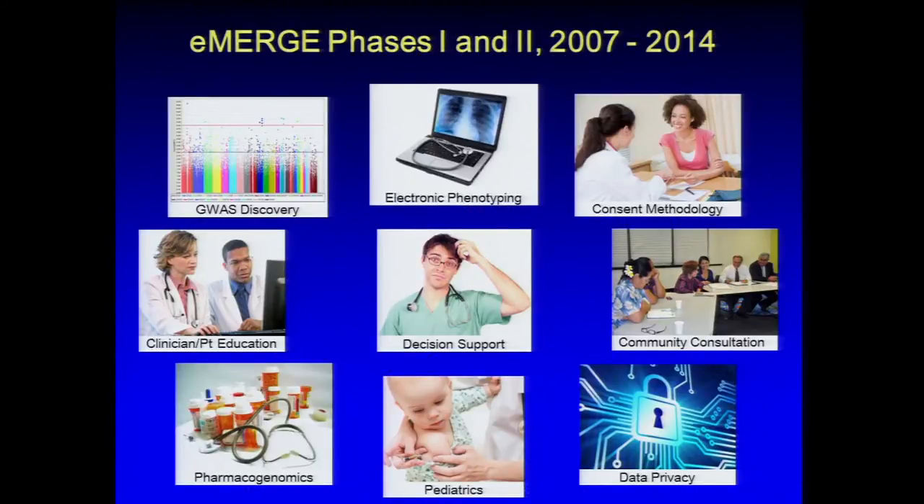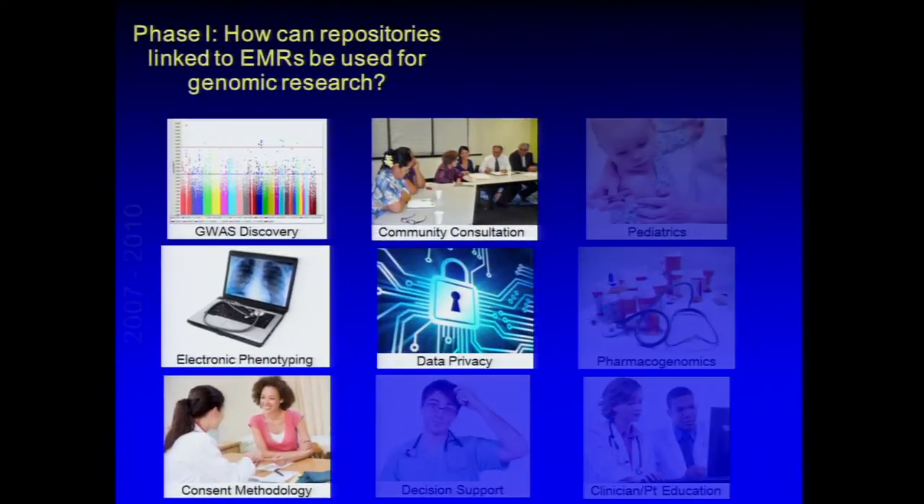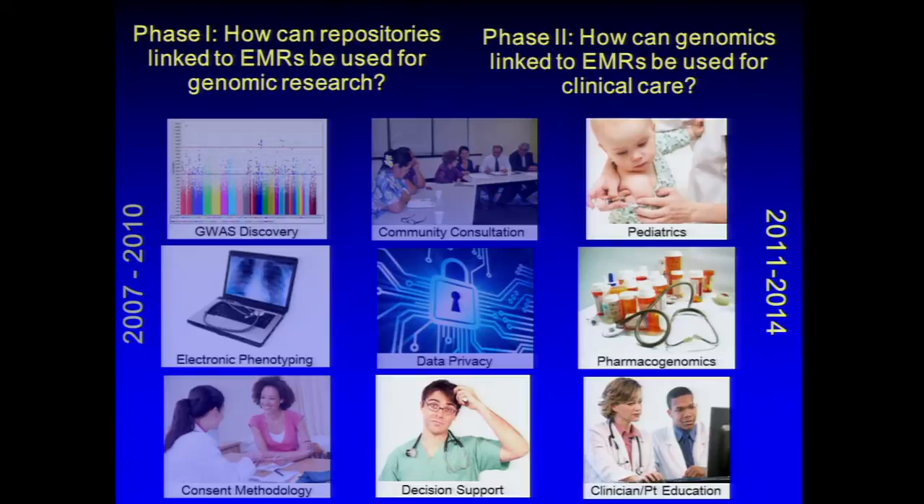The two phases of eMERGE: the first four years really focused on how repositories linked to electronic medical records can be used in genomic research, including five key components. In the second phase, we recognized we needed to expand into childhood age ranges, which had been a sensitive topic earlier, and we've been successful in doing that. We also added pharmacogenomics and clinical implementation.